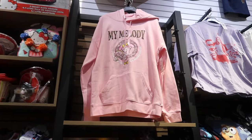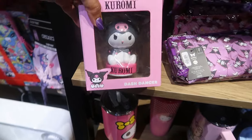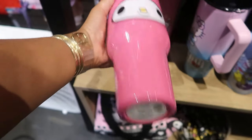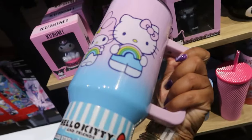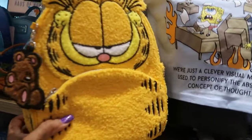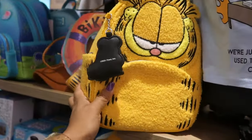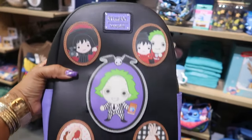The My Melody sweatshirt up there is nice — $30. That's also $30. Garfield. This one is $80. The Beetlejuice bag is $85 — it's kind of cute, I like it.